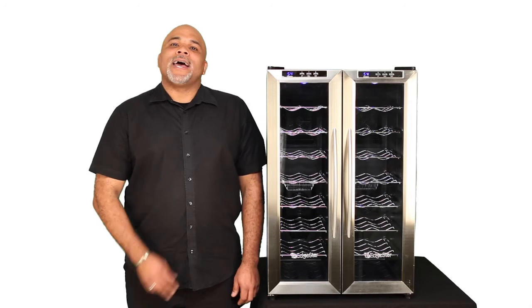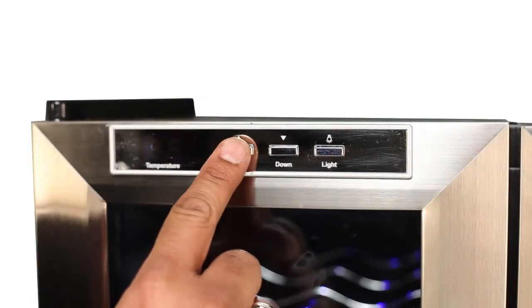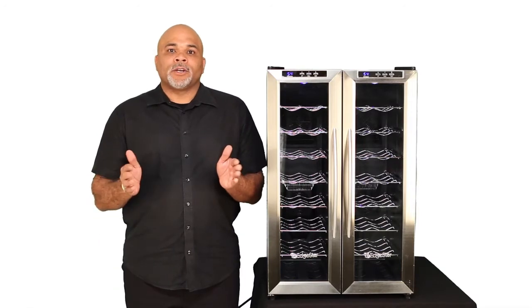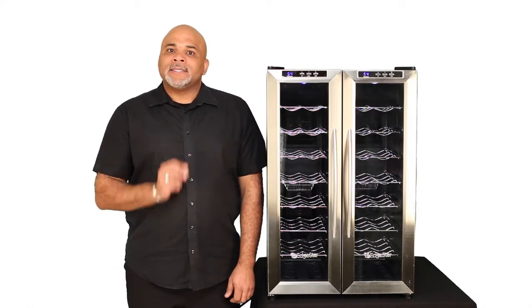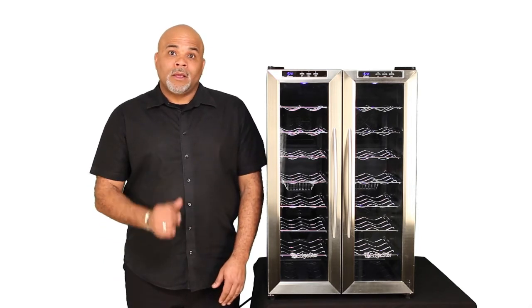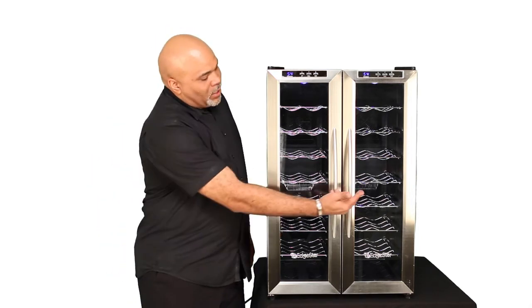This wine cooler has two independently controlled cooling zones. Each cooling zone has a temperature range of 46 to 64 degrees Fahrenheit. That means you can store all red wine, all white wine, or do one side red and one side white.